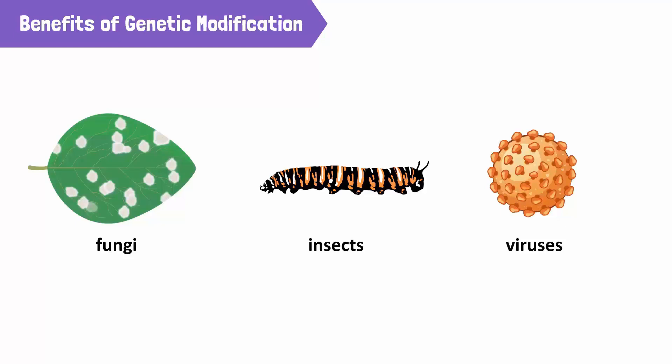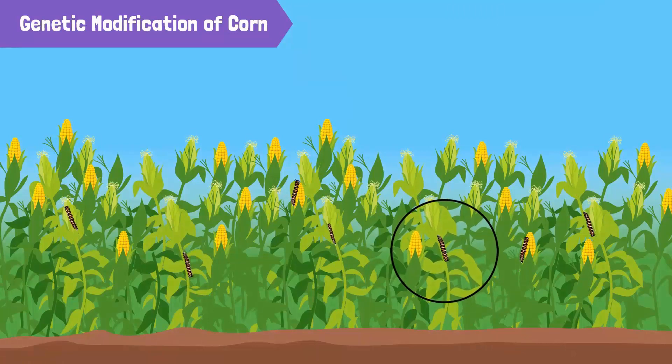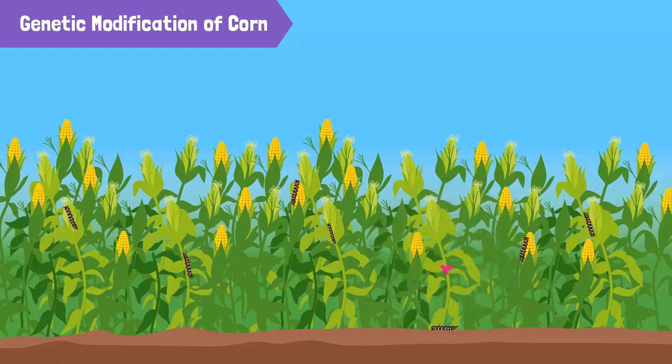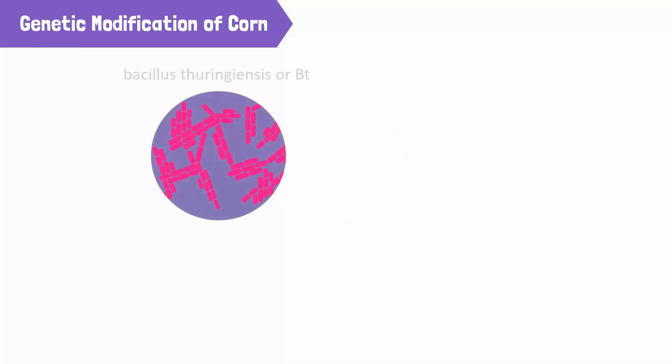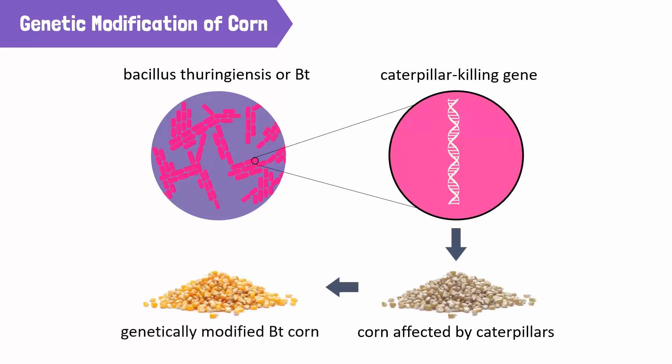Let's look at another example. In the past, a large percentage of corn crops were destroyed by insects, like caterpillars. Scientists discovered that a bacterium known as Bacillus thuringiensis, or BT, produces a poison that killed these insects. They discovered the gene that produces this poison and inserted it into corn seeds. As a result, this variety of corn, known as BT corn, was poisonous to pests, and the crop harvest increased greatly.